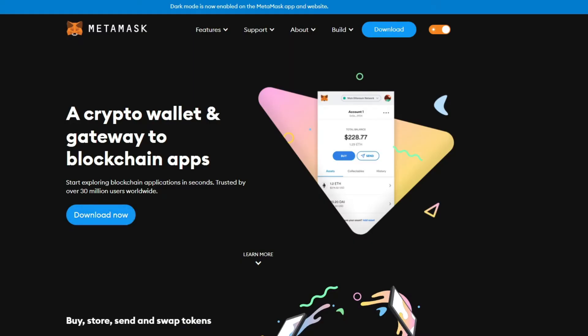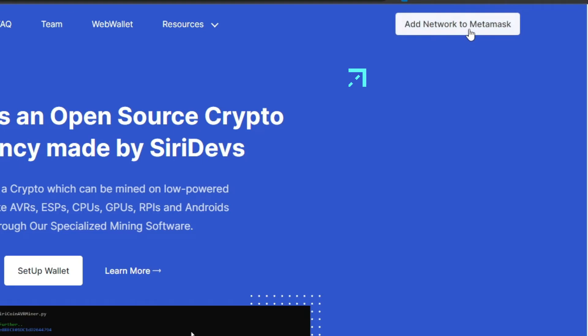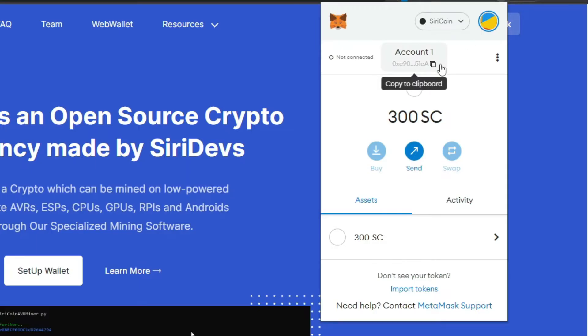First, we need a Siri coin wallet. We can use MetaMask as our wallet. Go to the MetaMask website, download the MetaMask extension for your browser, then go to siricoin.tech and click the 'Add Network to MetaMask' button. It will prompt and ask your permission, and you will get a Siri coin wallet.